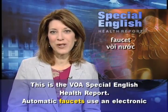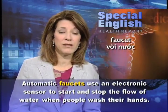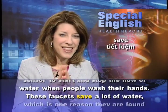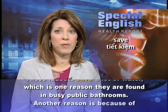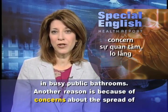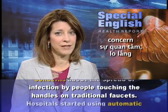This is the VOA Special English Health Report. Automatic faucets use an electronic sensor to start and stop the flow of water when people wash their hands. These faucets save a lot of water, which is one reason they are found in busy public bathrooms. Another reason is concerns about the spread of infection by people touching the handles on traditional faucets.